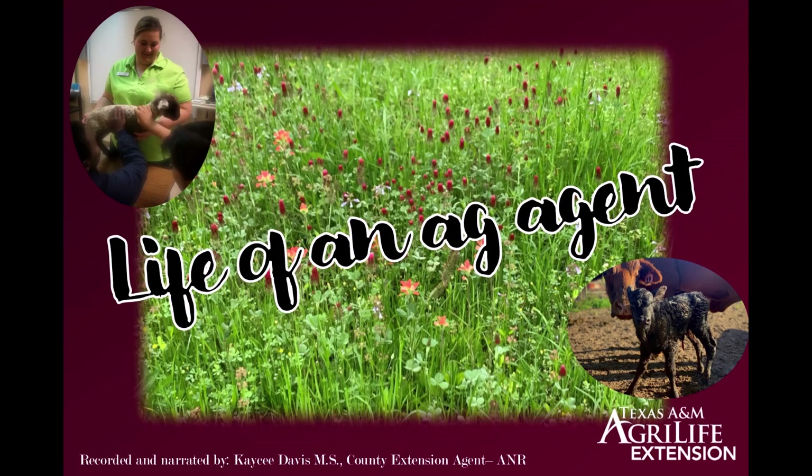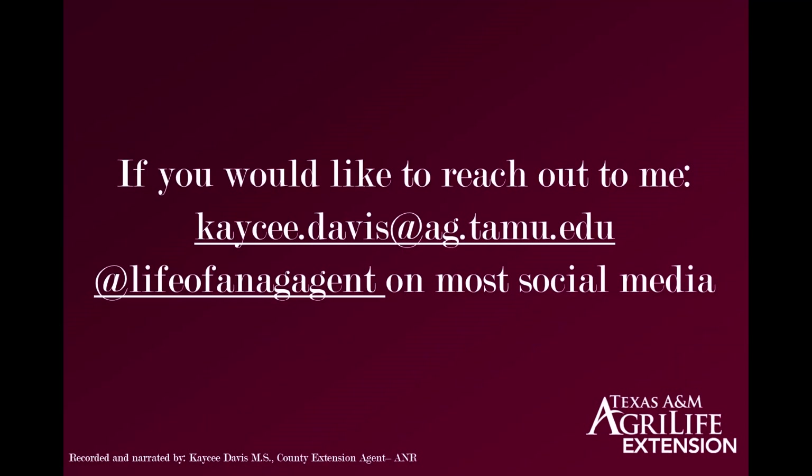Increasing my virtual presence during this time of social distancing has definitely been a learning curve for me. I consider myself an educator as well as a lifelong learner, and it excites me to get to share my love for knowledge and education on these various subjects with you. If you have any questions, comments, or future topic ideas, please reach out to me at my email address listed, or on social media — most platforms at Life of an Ag Agent.